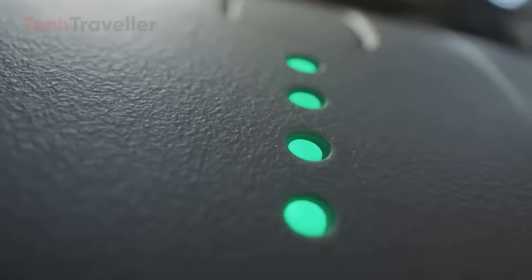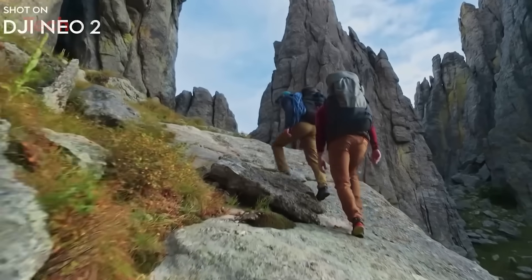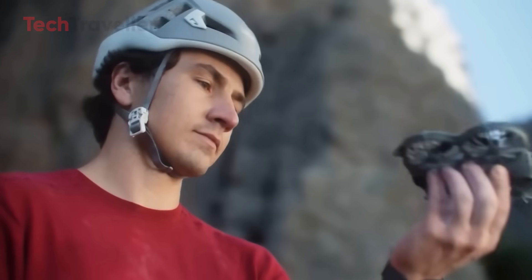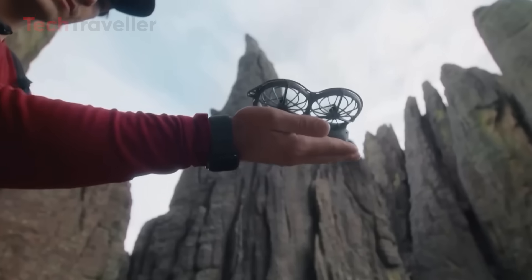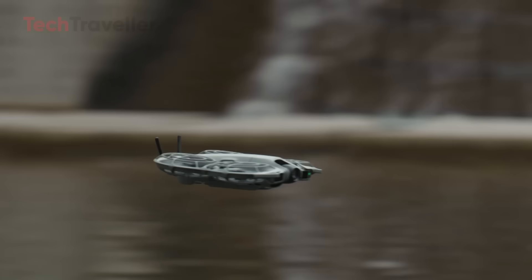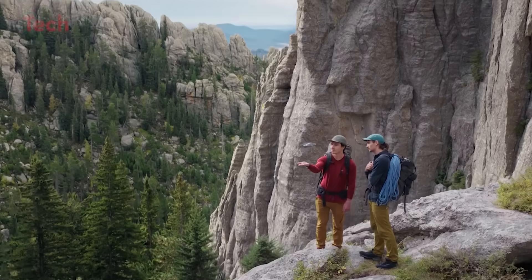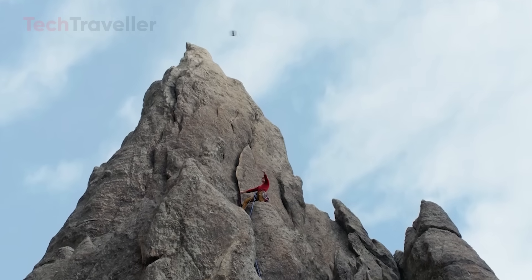If you thought compact drones had reached their limit, think again. The DJI Neo 2 is here to rewrite what's possible for a small, lightweight flying camera. At first glance, it might look like a cute little gadget built for beginners, but underneath its 151-gram frame lies a stunning combination of power, intelligence, and cinematic potential.